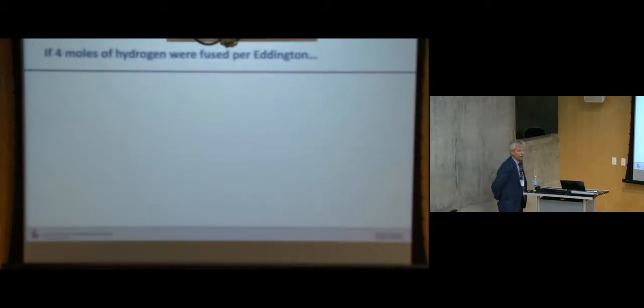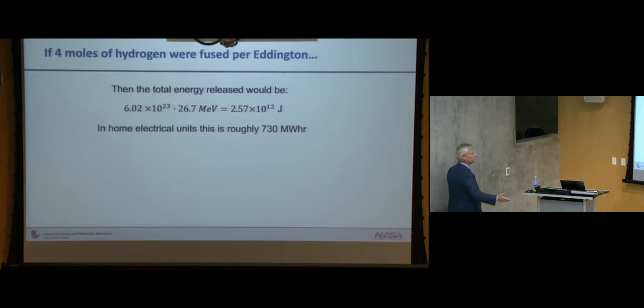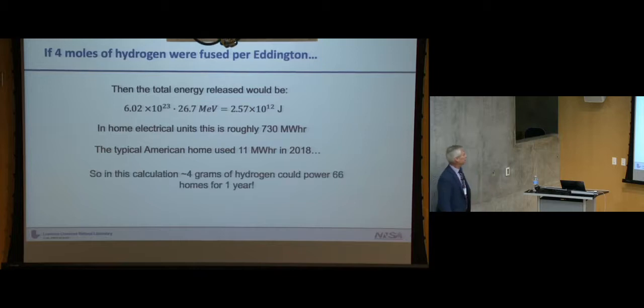However, if you have 4 moles of hydrogen — not a significant volume — the total energy released is a few times 10¹² joules, roughly 730 megawatt hours. For reference, in 2018 the typical American home used 11 megawatt hours per year. So 4 grams of hydrogen, teaspoon scale, could power 66 homes for a year. This kind of calculation motivated, from the time of Eddington through the 1930s, 40s, and 50s, an enterprise to understand how we could use this source of power for generating electricity.